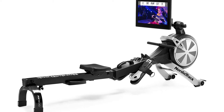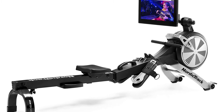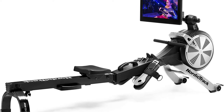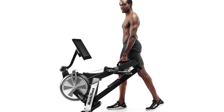The NordicTrack RW Rower brings home interactive personal training powered by iFit, with a one-year iFit family membership included. Create up to five individual exercise profiles and access live, studio, and global workouts. The 22-inch HD interactive touchscreen display streams on-demand iFit workouts into your home directly on your rowing machine.